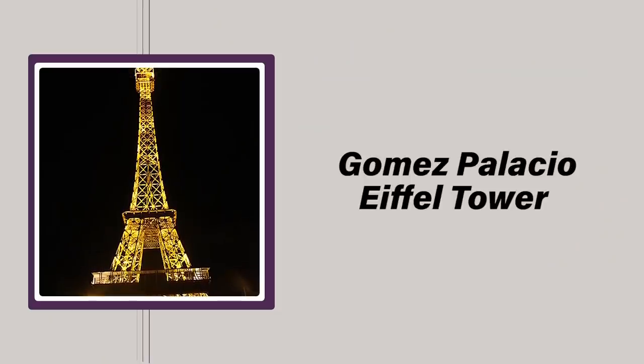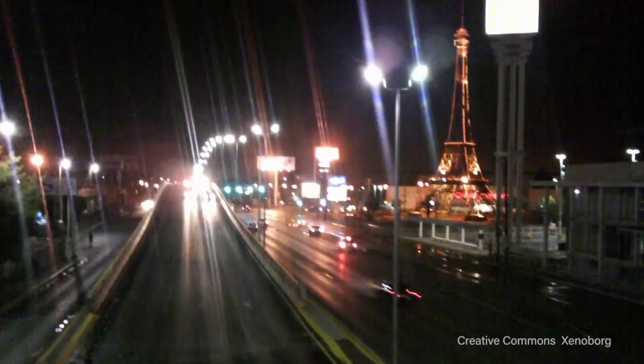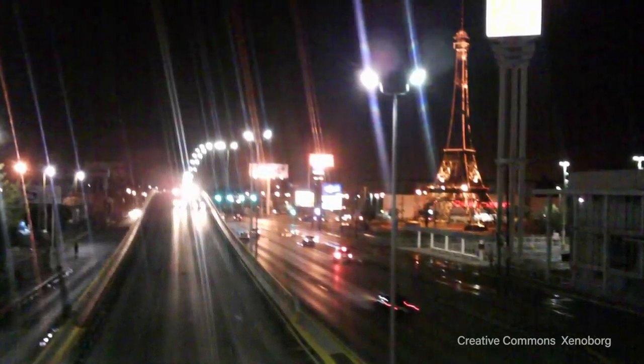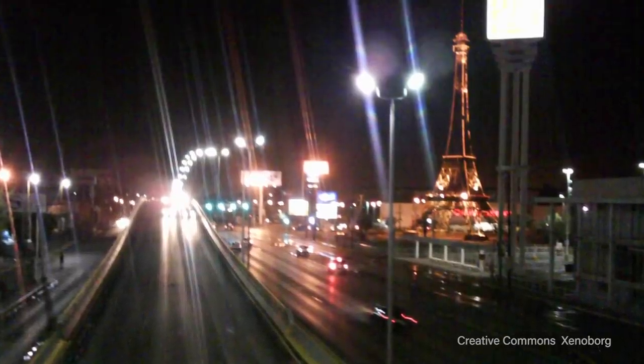North of the equator, in the western hemisphere, lies one of the most accurate Eiffel Tower replicas — the Gomez Palacio Eiffel Tower in Durango, Mexico. One reason for the accuracy of this replication is its origins: the Gomez Palacio was donated to the municipality of the same name by the French Consulate in Laguna in 2005. The image of Eiffel's work backdropped by the blue skies of Mexico's deserts is a sight quite different from the urban setting of the original, though certainly no less beautiful.